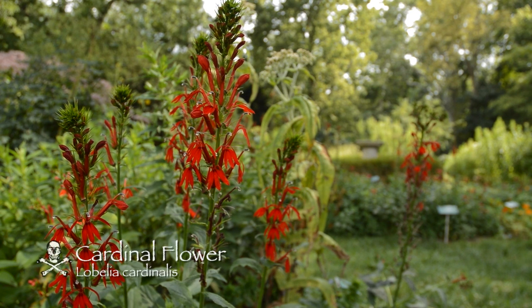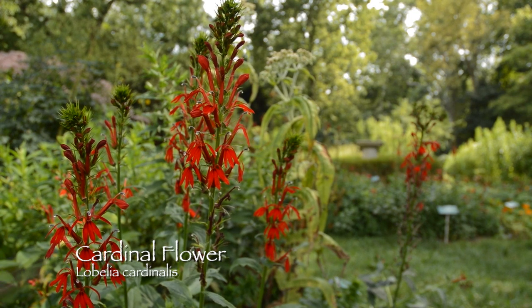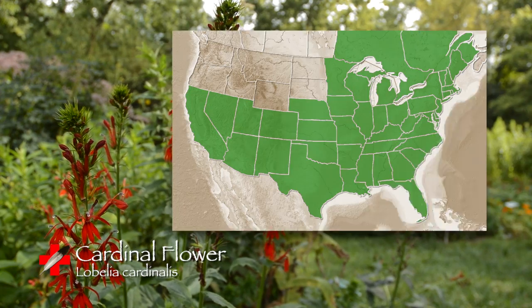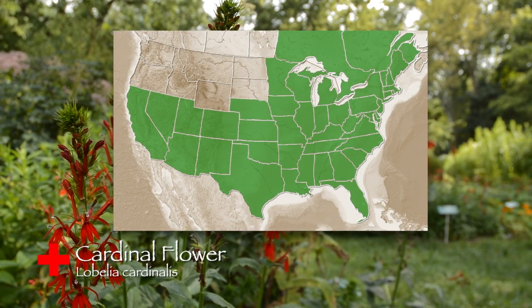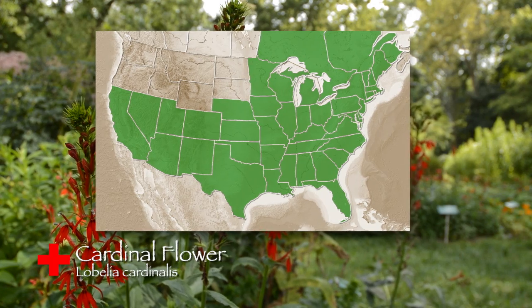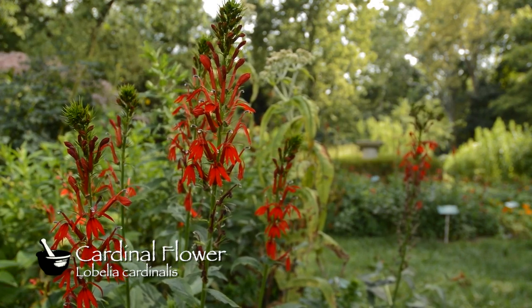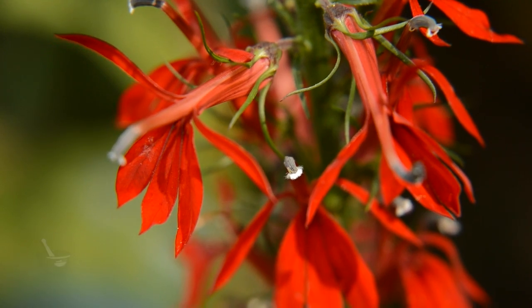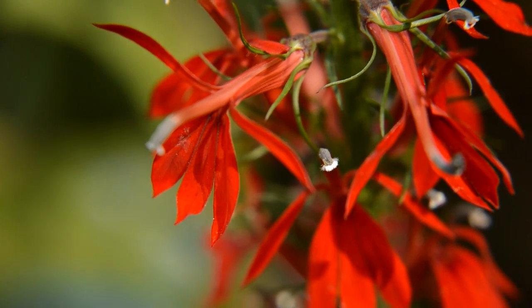Cardinal flower, also known as Lobelia cardinalis. This member of the Lobelia family is a perennial, meaning its lifespan is longer than two years, and this native plant can be found throughout most of the United States, excluding several northwestern states. It grows in a habitat of streambanks and damp meadows to a height of two to five feet, and it has scarlet flowers that are in bloom from July to September.